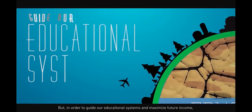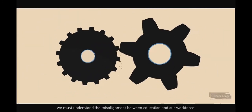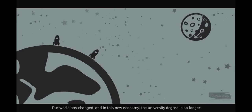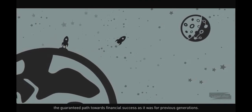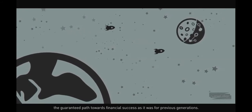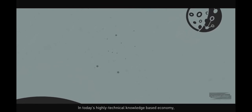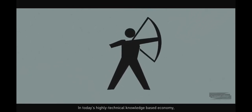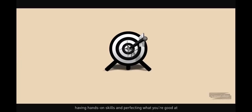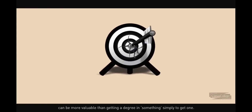In order to guide our educational systems and maximize future income, we must understand the misalignment between education and the work market. The university degree is no longer the guaranteed path towards financial success as it was for previous generations. And even if you do earn one, that education alone may not be enough. In today's highly technical, knowledge-based economy, having hands-on skills and perfecting what you're good at can be more valuable than getting a degree simply to get one.